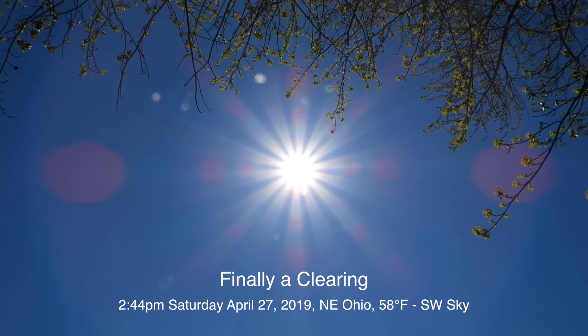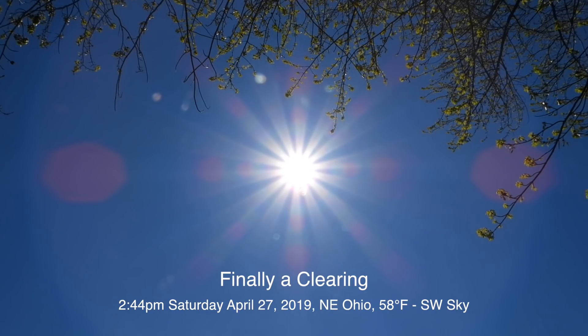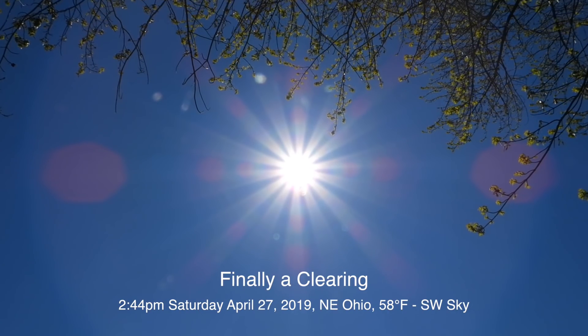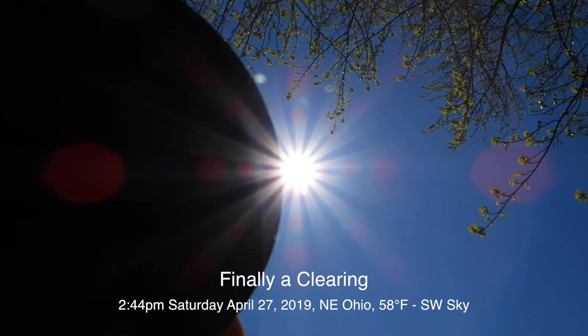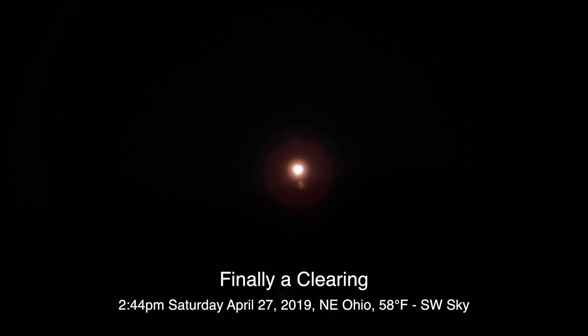We finally have a bit of a clearing up here in Northeast Ohio. It's now Saturday April 27th, 2019 at 2:44 p.m., and we are on the Nikon P1000.